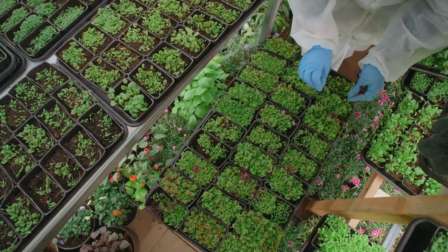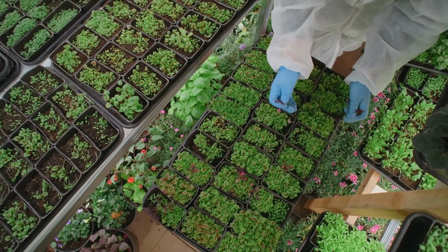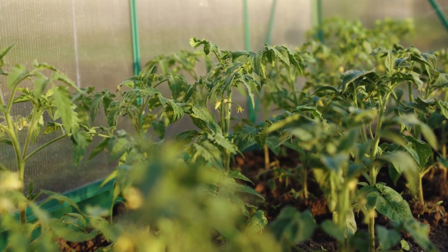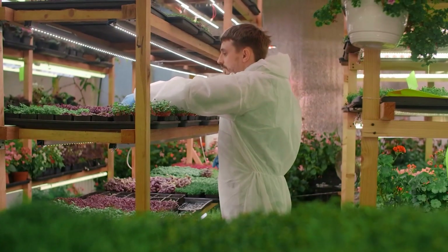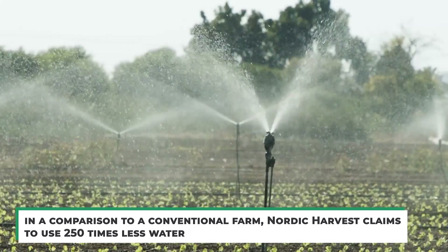Thank God for agriculture — the oldest and most flexible sector of the global economy, and one that we've sort of cracked how to tweak to fit our rising demands. We might gain some insights on how to influence the future of our food system if we look back at some of humankind's oldest gardening techniques. Vertical farming is very effective and an environmentally friendly method of food production. In a comparison to a conventional farm, Nordic Harvest claims to use 250 times less water.